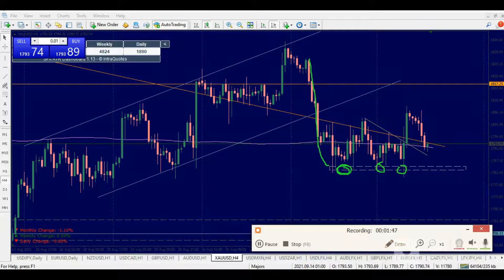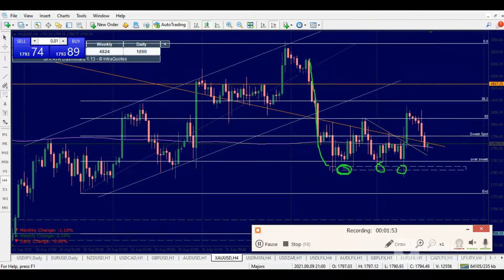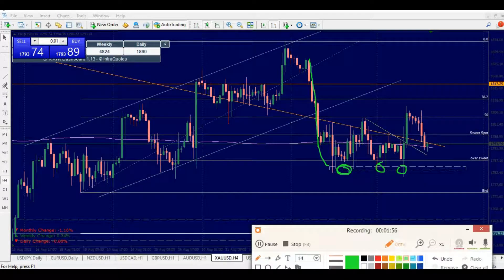You can see that this area tapped nicely at the 61.8 Fibonacci level. Gold actually found support just below this area. So in my opinion, this setup is telling me that gold is ready to make another push.